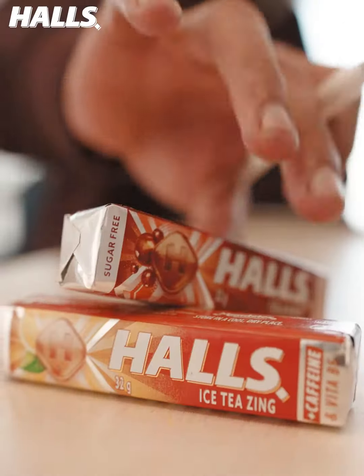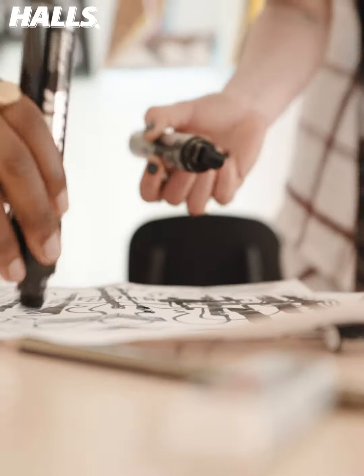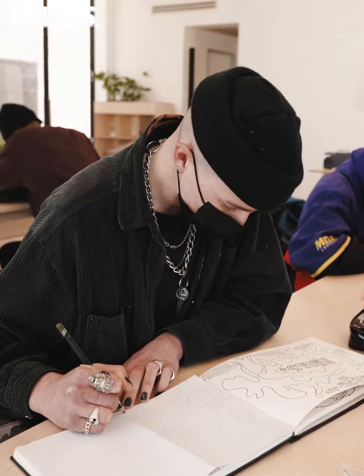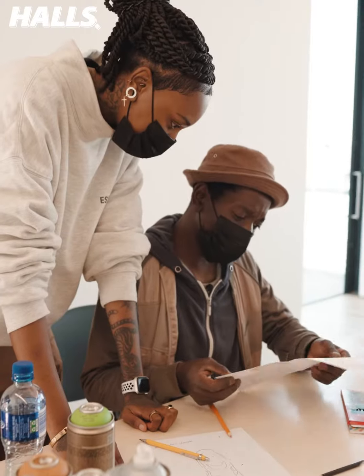Hey team, welcome back to the Halls Breathing Space. We've done our new Halls logo and even customized some sneakers. Now it's time for us to breathe for something bigger by bringing the Halls Breathing Space to life. You've got seven walls and two new flavors as inspiration, so I hope you're ready to put together your iconic styles.